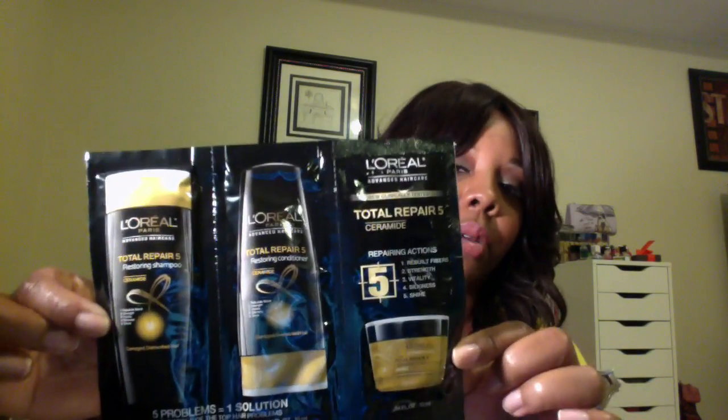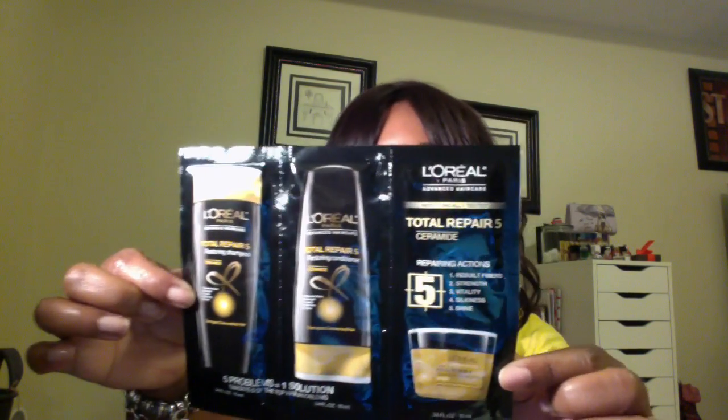And then the L'Oreal Total Repair Restore shampoo and conditioner, plus a repair cream for your hair — it's like a cream to restore your hair. I've never used the L'Oreal hair brand before, so I got a sample and I will definitely be trying it out. That was everything in my Walmart beauty box.